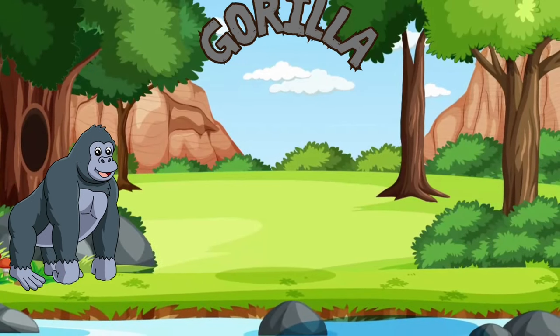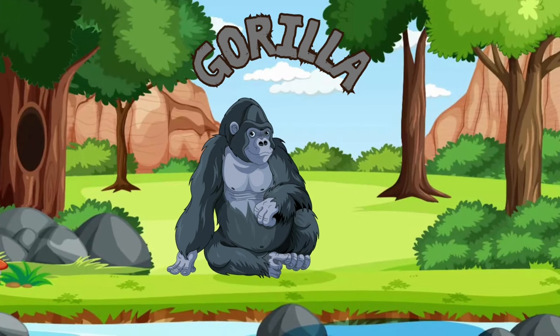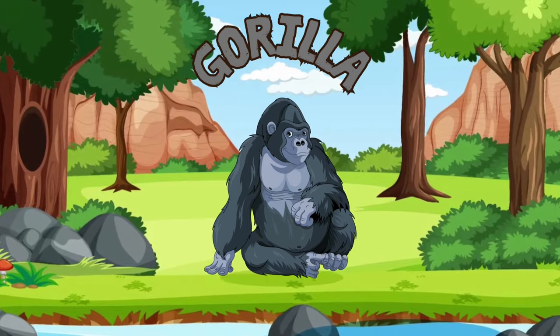Say hello to the powerful yet gentle gorilla! Gorillas are incredibly smart and have been known to use tools! They live in groups known as troops, led by a dominant male called a silverback!